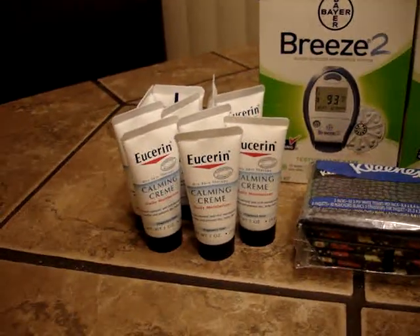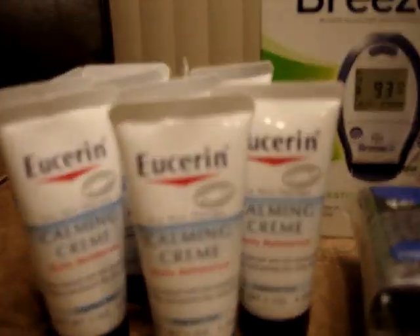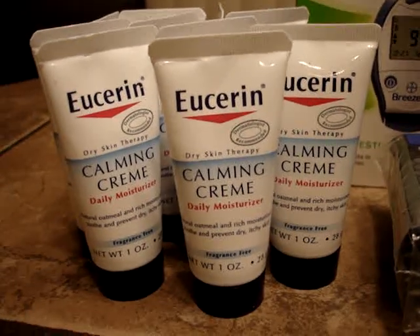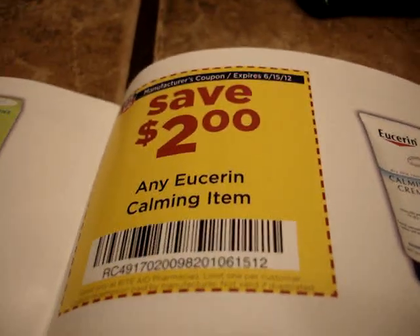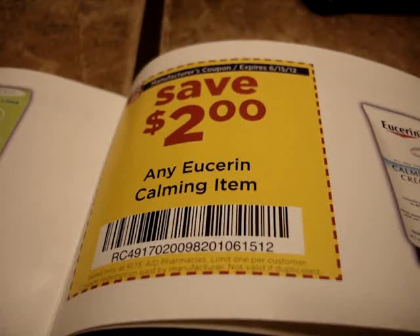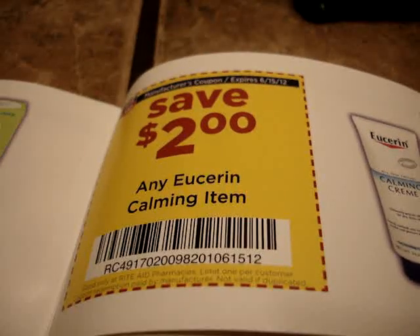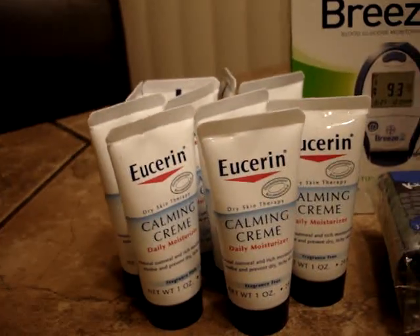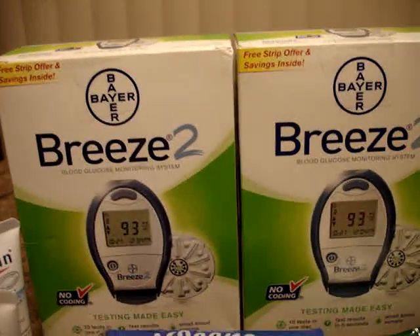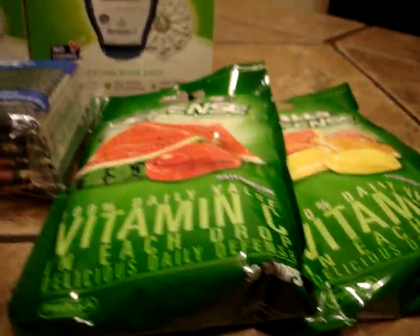In the front of the store there's a new allergy coupon booklet, and when you open it up, one of the coupons inside is for up to two dollars off any Eucerin calming item. This is a Eucerin calming item — it's in the travel section and it's 99 cents. If you have silver card status it takes off a dime, if you have gold card status it takes off 20 cents. So without any status it gives you a dollar overage, silver card status gives you a dollar ten overage, and gold card status gives you a dollar twenty overage. These ten gave me eleven dollars and ten cents overage.